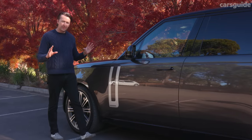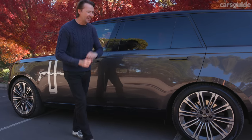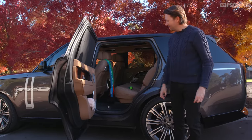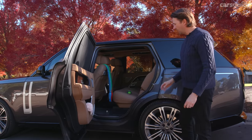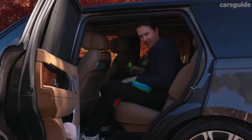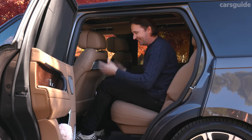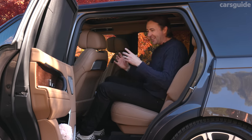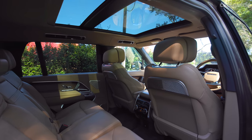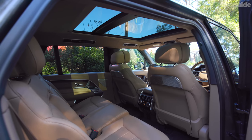The Range Rover Autobiography is already a super practical SUV, and the long wheelbase gives you even more space inside — especially in the second row. Look at the size of that doorway — it's like the entrance to a supermarket. Legroom is ridiculous: I'm 191 centimeters tall and there's still enormous space, which also gives people in the front plenty of room. There's great cabin storage too — giant door pockets both front and rear — and dual-zone climate control in the back as part of the four-zone system.